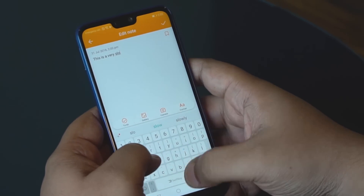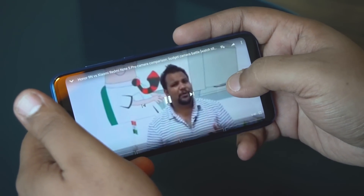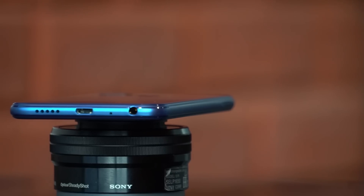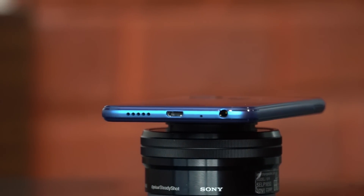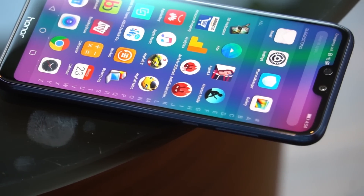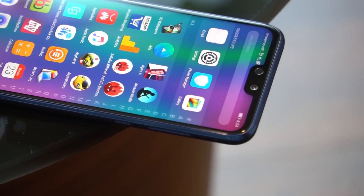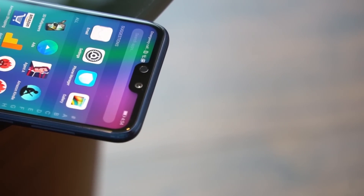The single downward firing speaker is average at best. Sound quality through the 3.5mm jack is good, but I've experienced better. However, when it comes to sound through the earpiece, the Honor 9N's call quality is unbeatable — crystal clear sound with great noise cancellation. Huawei's networking expertise is clearly at play here.